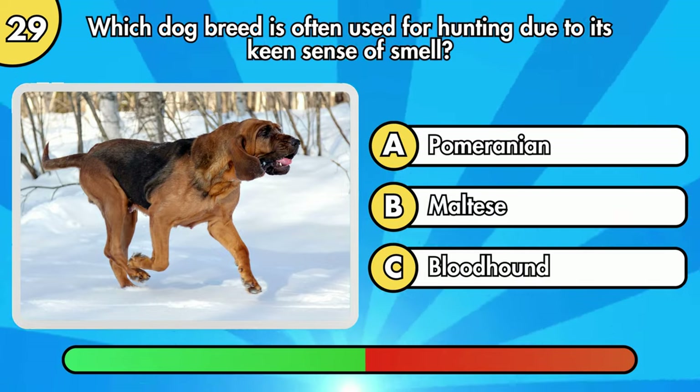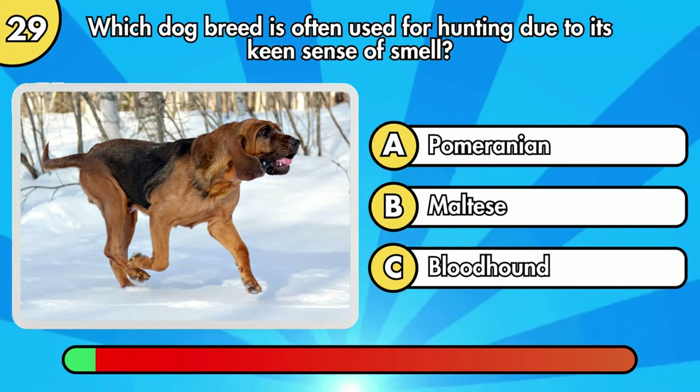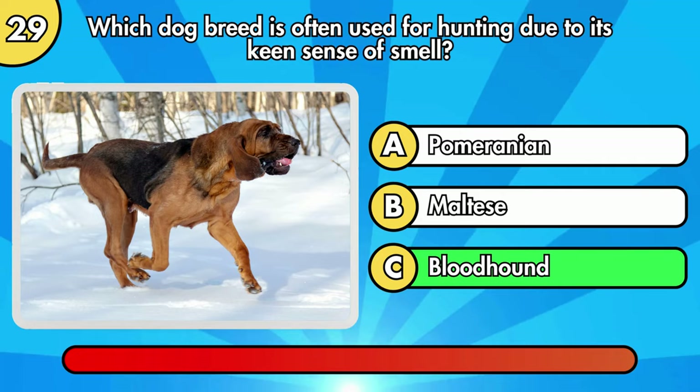Which dog breed is often used for hunting due to its keen sense of smell? The right answer is Bloodhound.